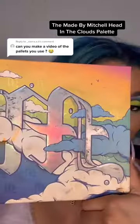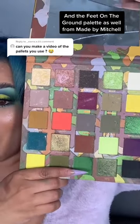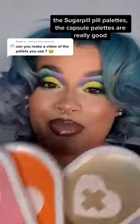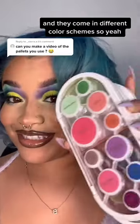The Made by Mitchell Head in the Clouds Palette. And the Feet on the Ground Palette as well from Made by Mitchell. The Sugarpill Pill Palettes, the Capsule Palettes, are also really, really good. And they come in different color schemes. So yeah.